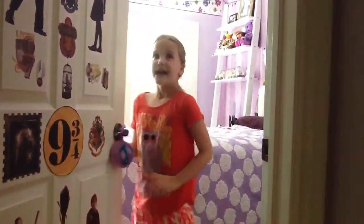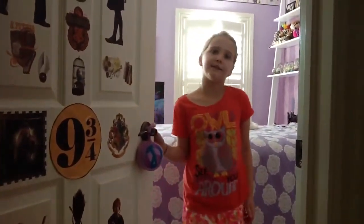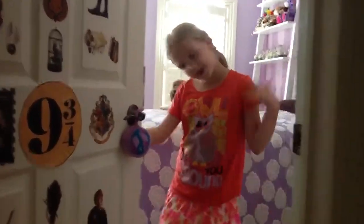Hi, I'm Chloe, and this is my first video to show you my life, and I'm going to be showing you my room. So come on in.